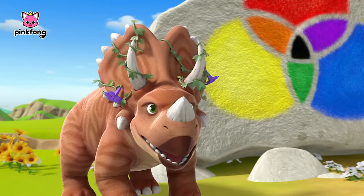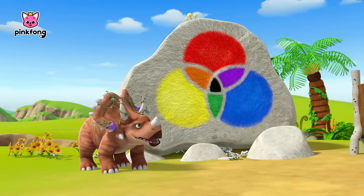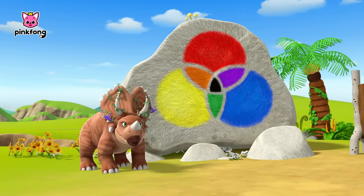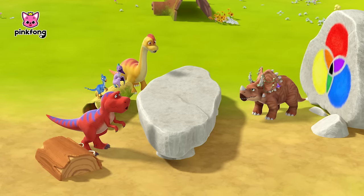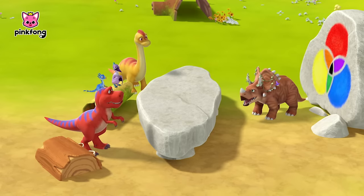We live in a colorful world with so many different colors. Today, we are going to find all the hidden colors around us! Now then, let the color game begin.